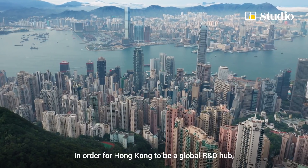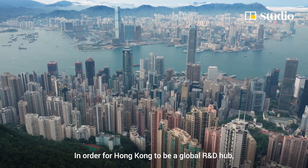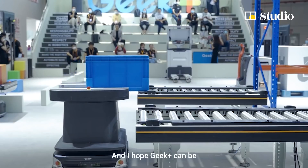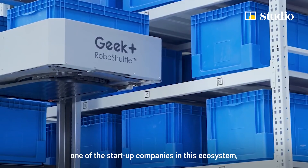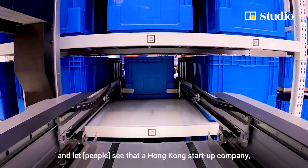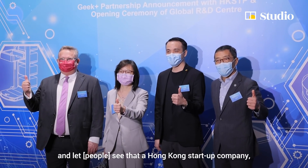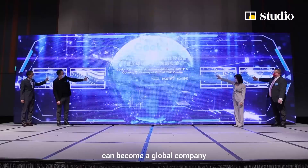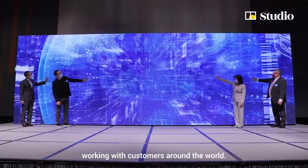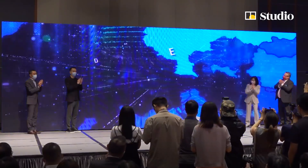In order for Hong Kong to be a global R&D hub, we encourage students to enter the innovation and technology field. I hope GIP Plus can be one of the startup companies in the ecosystem, showing how a Hong Kong startup using the HKSTP platform can become a global company and work with customers around the world.